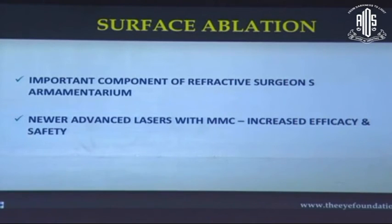To summarize, surface ablation remains an important and essential tool in everyday refractive practice. With the advent of newer advanced lasers and the use of mitomycin C, it is definitely a safe and effective procedure.